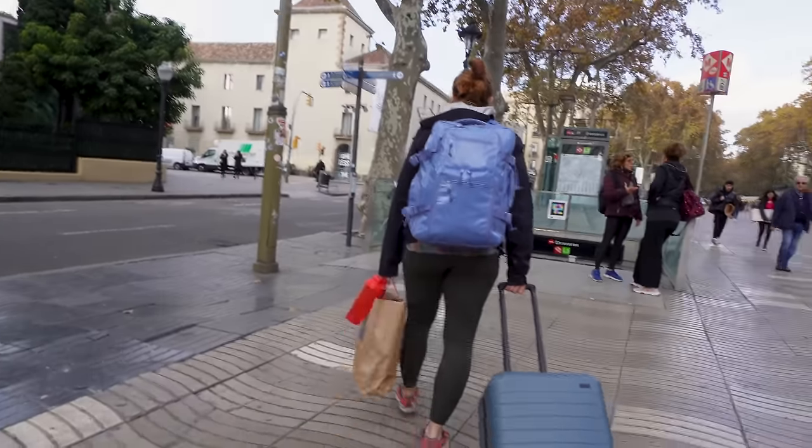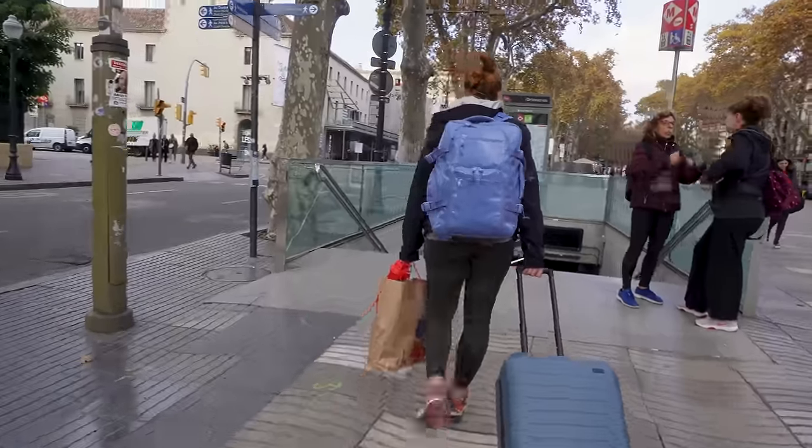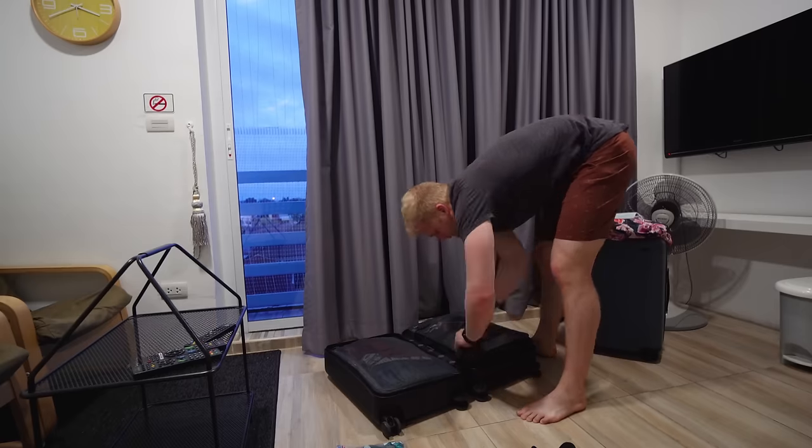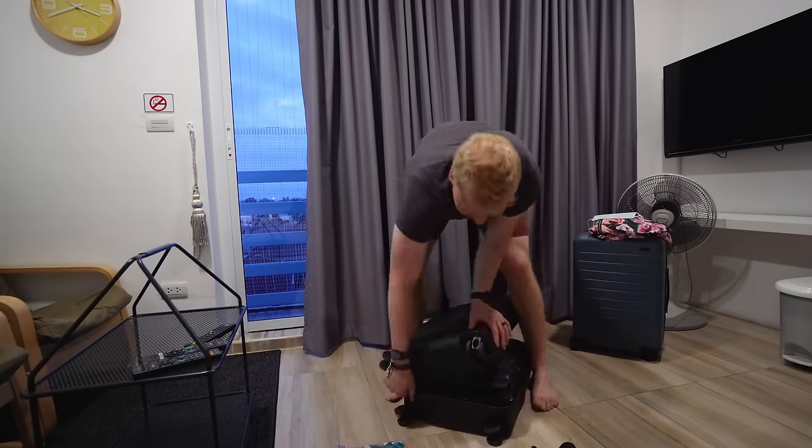It is very rare that Meg and I ever check a bag. We are usually always doing a carry-on — a personal backpack and a carry-on from a company called Away, a nice hard shell that we really like. Anytime we are traveling, we are always thinking about these things that I'm about to talk about. Whenever you're packing, you always want to pack with a game plan and a strategy in mind because it'll save you time, stress, and energy in the long run.